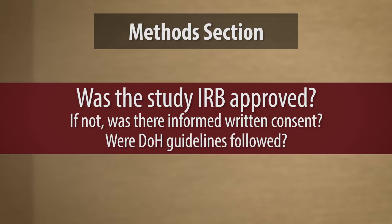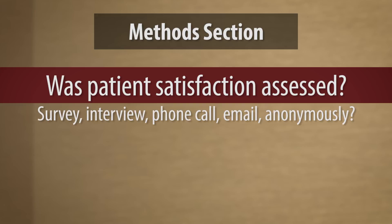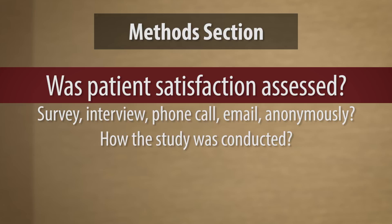Was the study IRB approved? If not, was informed written consent provided by all the patients? Was the Declaration of Helsinki guidelines followed? Was patient satisfaction assessed in any way? If so, did you use a validated survey? Was an interview format used? Who conducted the interview? Was it done by phone call, email, snail mail? Were the patients anonymously contacted or did they identify themselves in any way? We basically need to find out how the study was conducted in the methods section.